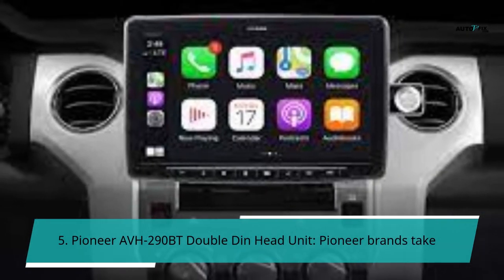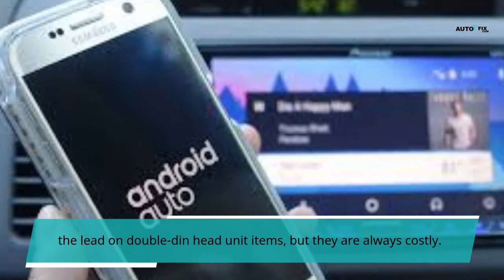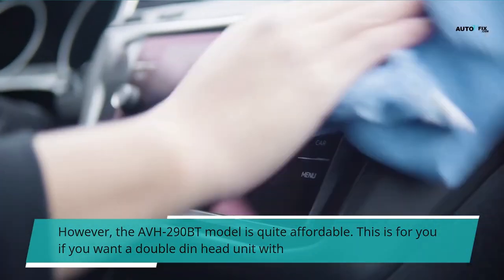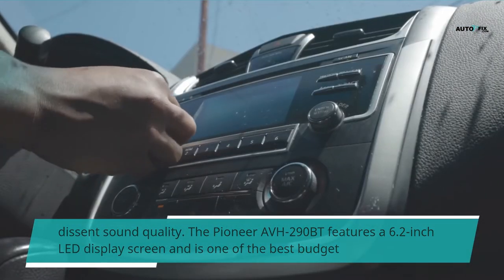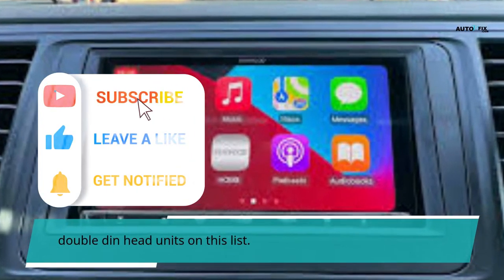Number 5: Pioneer AVH-290BT double-din head unit. Pioneer brands take the lead on double-din head unit items but they are always costly; however, the AVH-290BT model is quite affordable. This is for you if you want a double-din head unit with decent sound quality. The Pioneer AVH-290BT features a 6.2-inch LED display screen and is one of the best budget double-din head units on this list.